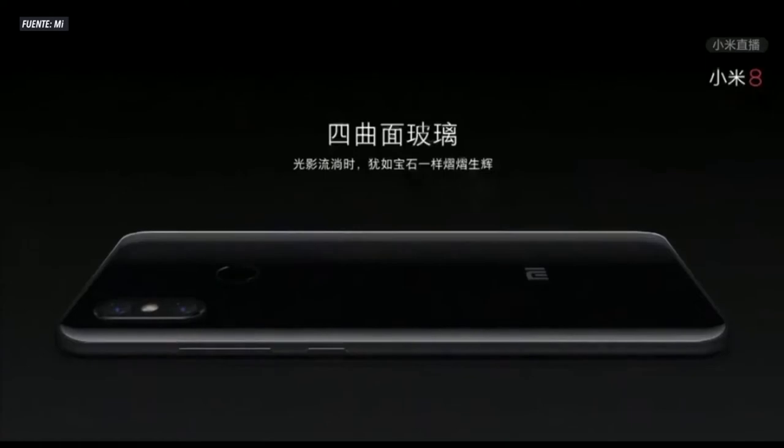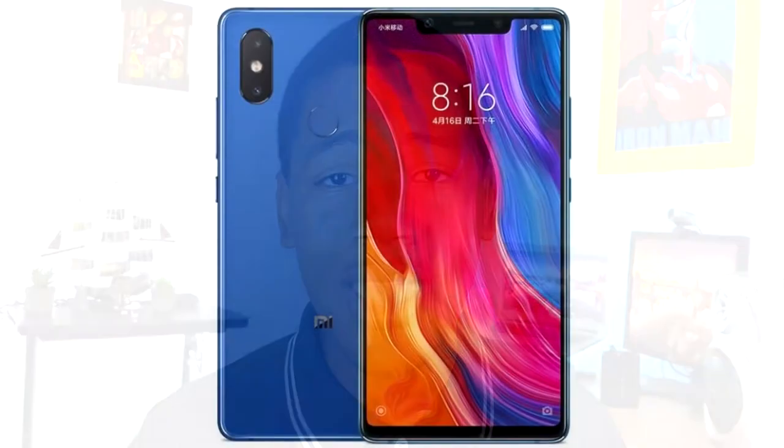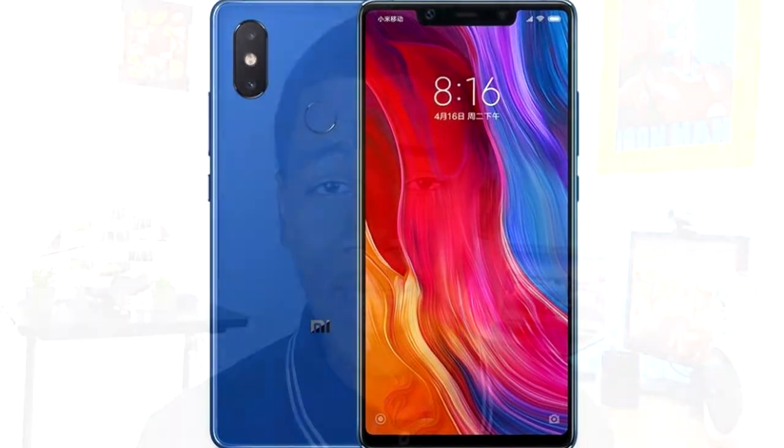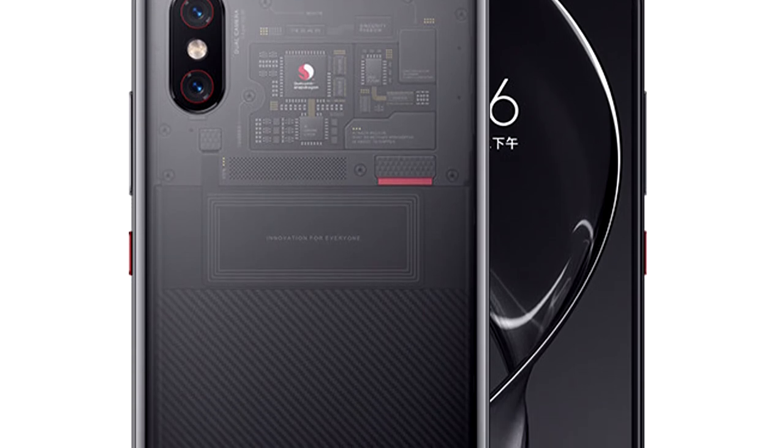Hola amigos de TSK Tech, ¿cómo están? Hace algunas horas fue presentado de forma oficial el Xiaomi Mi 8, el cual es un smartphone de los más esperados de este año. No ha venido solo, sino que viene acompañado de su versión Lite, el Xiaomi Mi 8 SE, y también una versión más premium bajo el nombre de Xiaomi Mi 8 Explorer Edition. Así que vamos a comenzar para conocer todos los detalles de estos tres teléfonos.